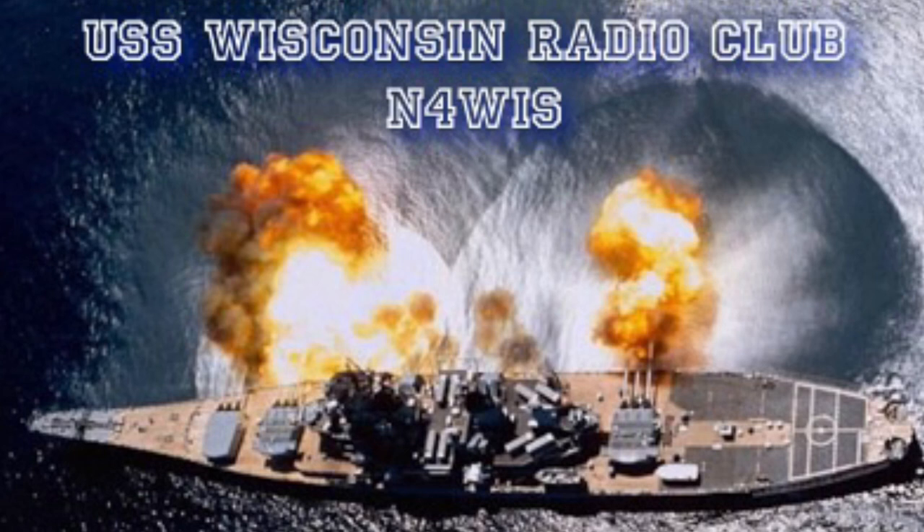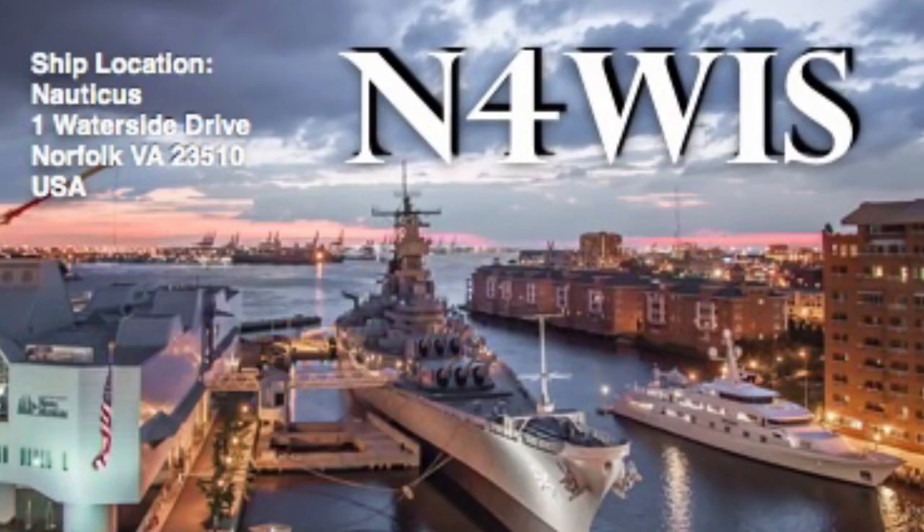The club operates during the Museum Ships on the Air events, as well as several other events. Be sure to listen out, as the ship's QSL card is a great addition to the collection. What a great day! I hope you enjoyed the video. If you did, please like and subscribe. Until next time, I'm Walt, K4OGO — 73, my friends.